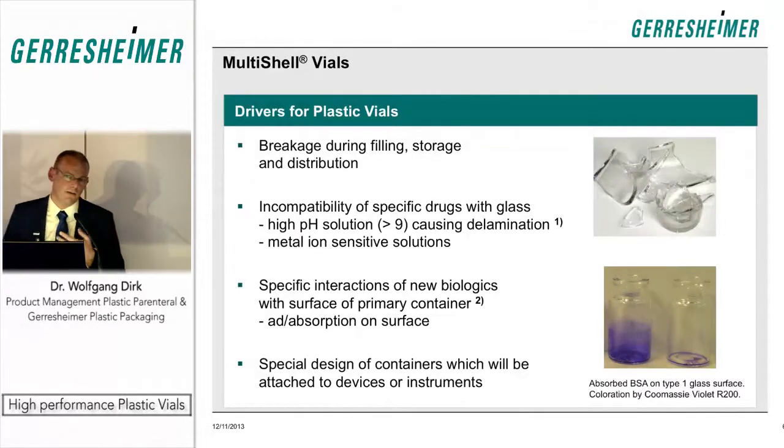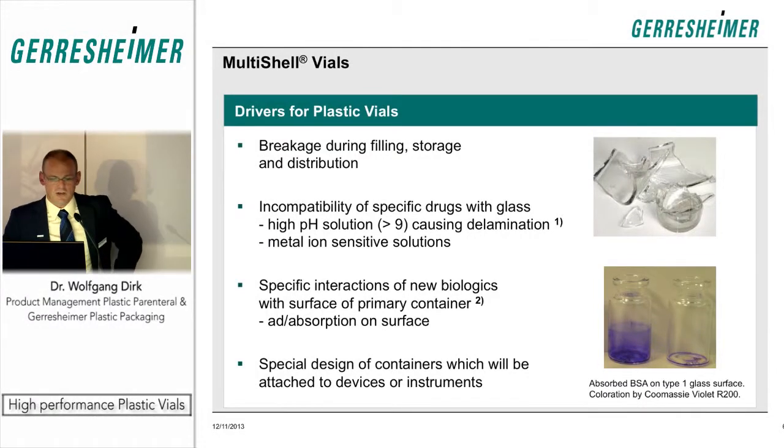The major drivers to use plastic vials instead of glass vials are mentioned in four points. Glass vials are currently the major container type used for parenteral applications. The primary driver, as we learned from market exchanges, is breakage during filling, storage, or distribution. Another issue is the incompatibility of some drugs with the glass surface — either due to high pH drug solutions attacking the glass, or metal ions leaching into the drug solution over time.